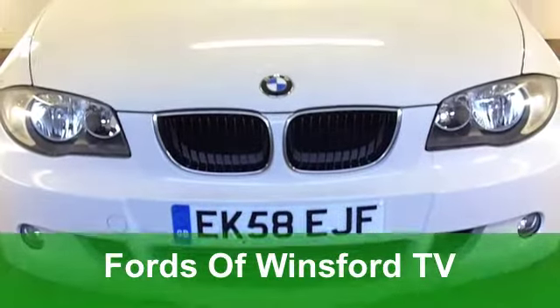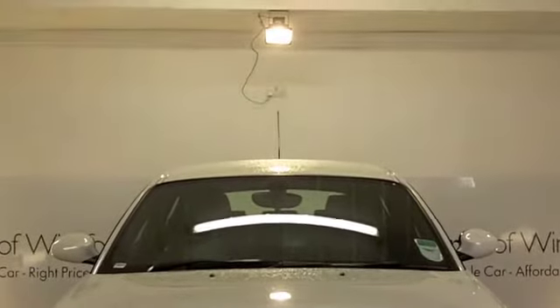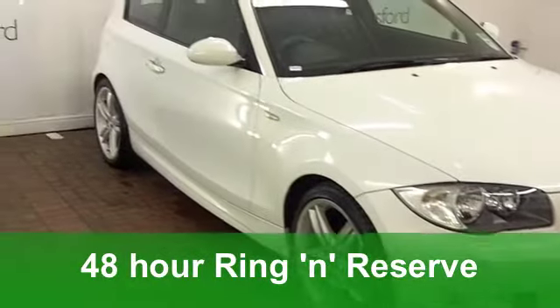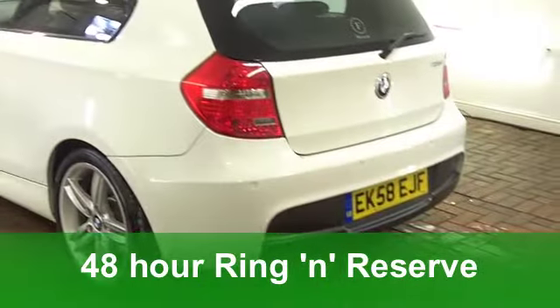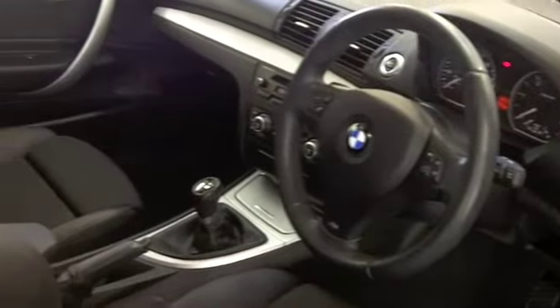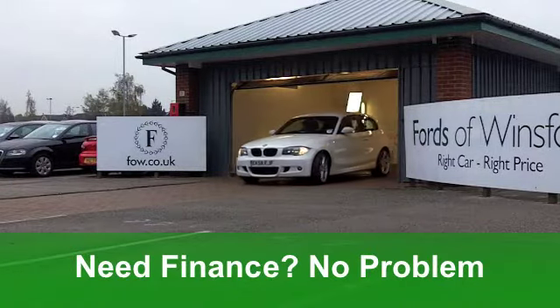The BMW 1 Series is one of those cars that looks good and it's really engaging to drive. The diesel editions, like the one we have here, are really economical as well. This one looks stunning in its sparkly white paintwork. It's a 118D M Sport Edition from 2008. On the clock, we've got just around 45,000 miles.